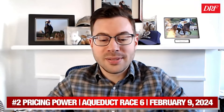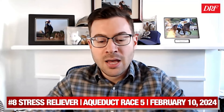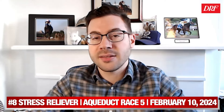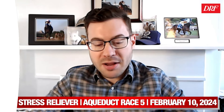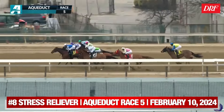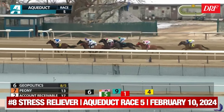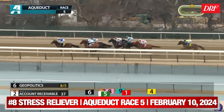Let's move on to a race from Saturday, February 10th, the very next day at Aqueduct. The biases seemed to have dissipated by Saturday — a pretty fair racetrack. We're looking at race five from this Saturday card, a maiden special weight going six furlongs for New York-bred three-year-old fillies. We're going to focus on one of the first-time starters, the number eight, Stress Reliever. This race looked loaded with potentially talented first-time starters — plenty of pedigrees, horses reportedly working well — and Stress Reliever was bet down to five to two.